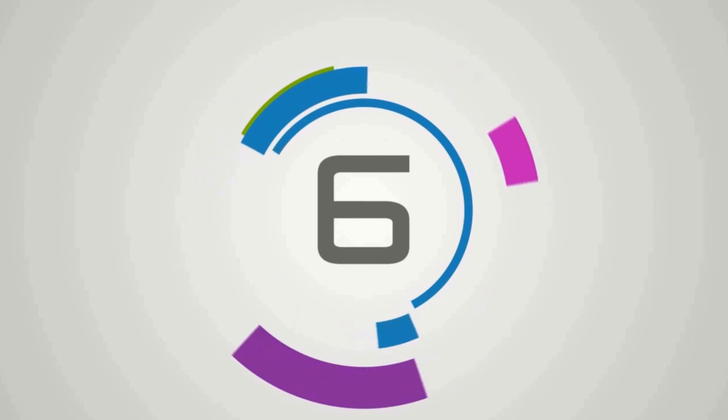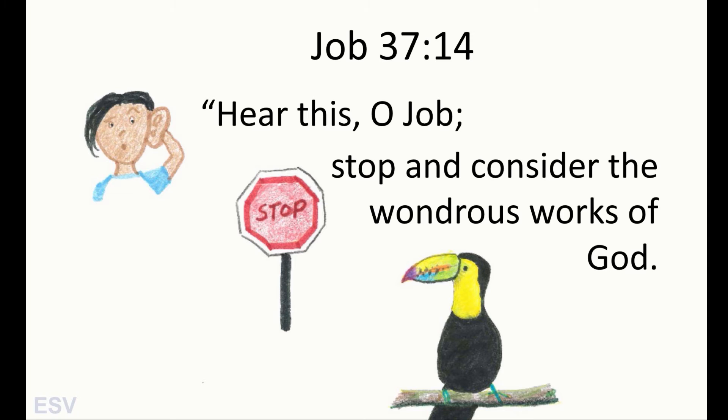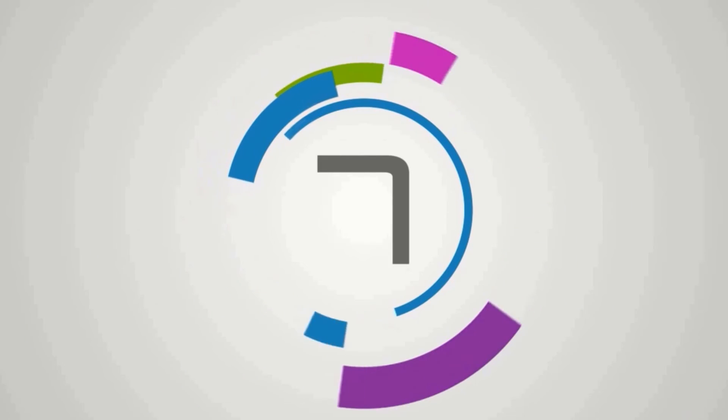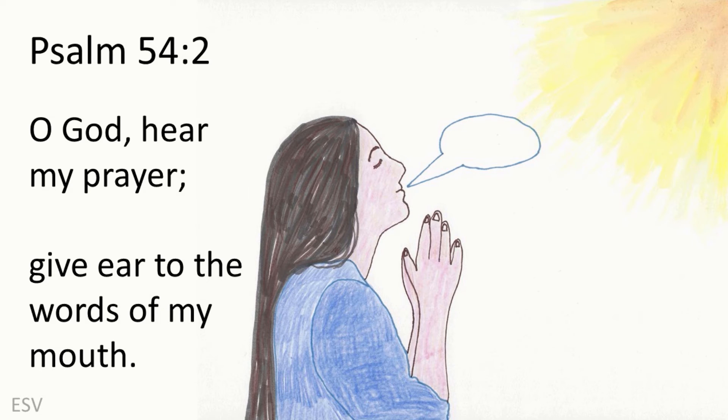We will now have the completion call. I will give you a portion of a verse of scripture. If you know the entire verse and reference, step forward. Then I'll ask you to give the verse and the reference. Attention. Hear this, O Job. Start. Stop and consider the wondrous works of God. Job 37, 14. Attention. O God, hear my prayer. Start. O God, hear my prayer. Give ear to the words of my mouth. Psalm 54, 2.